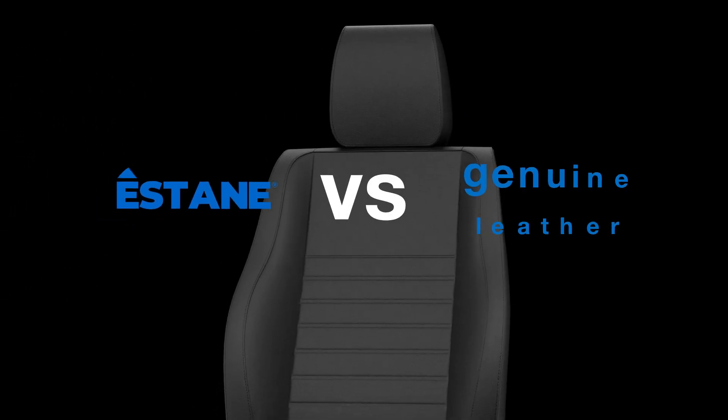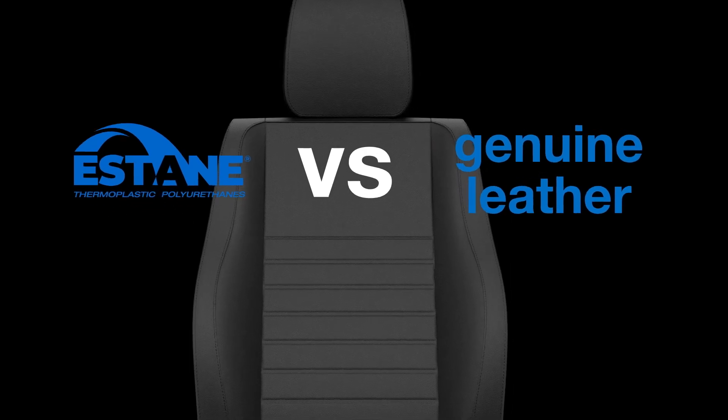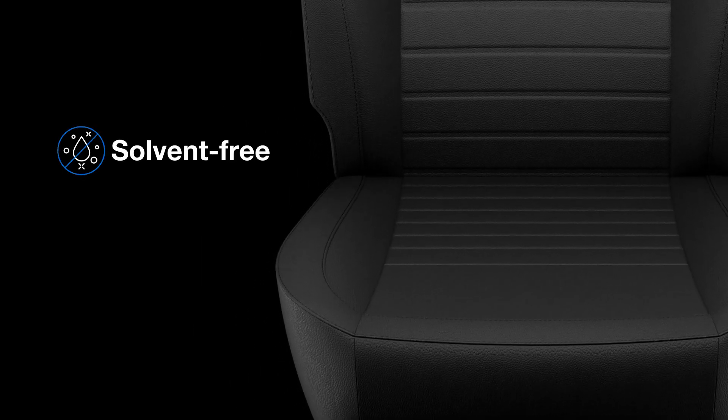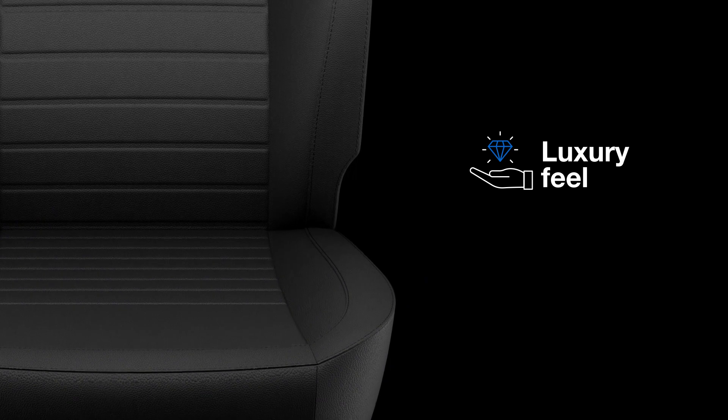Why is it better than genuine leather? Because it is a synthetic solution with a soft touch and feel that can be easily cleaned in a solvent-free process, while giving a sense of luxury to the driver and passengers.